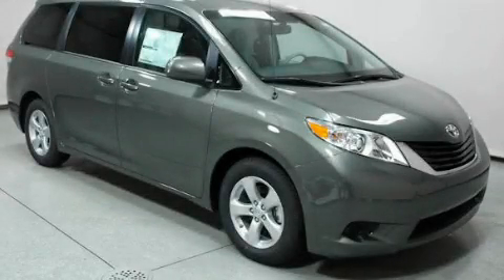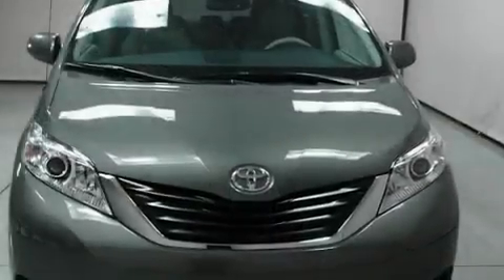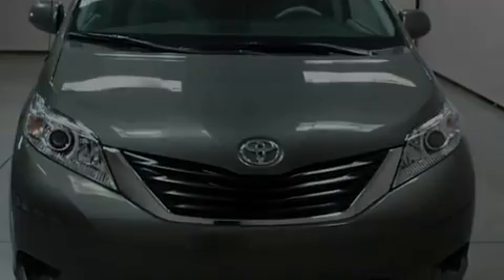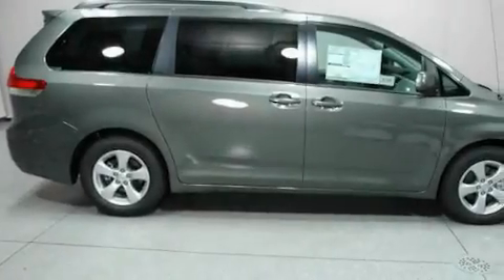This is a brand new 2011 Toyota Sienna. Enough comfort and space for the entire family. It has a 3.5-liter six-cylinder engine and an automatic transmission.